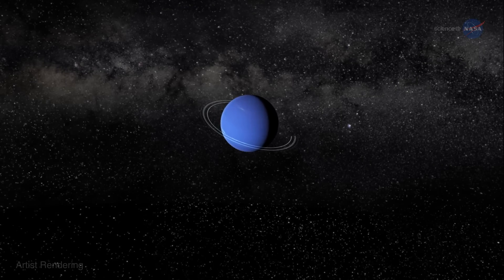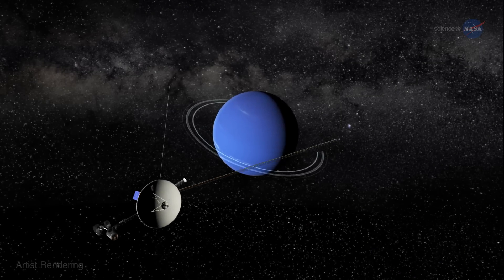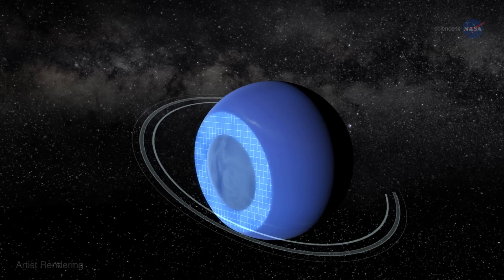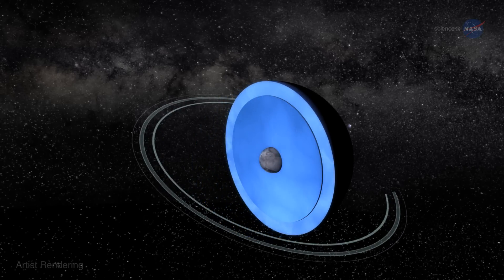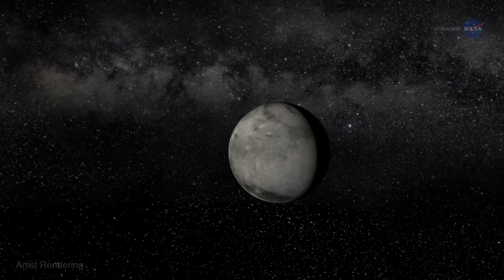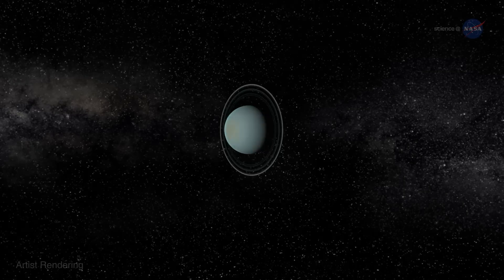For many years, especially since 1989 when Voyager 2 flew past Neptune and measured its gravity field, astronomers have known that the blue giant harbors a secret world inside. Hidden deep below the azure cloud tops lies a rocky core not much larger than Earth. Uranus has one too.